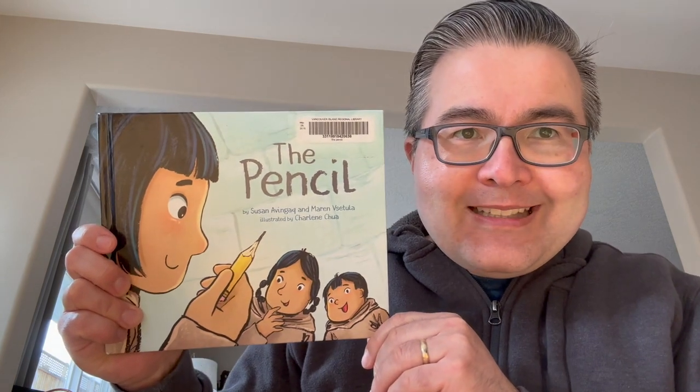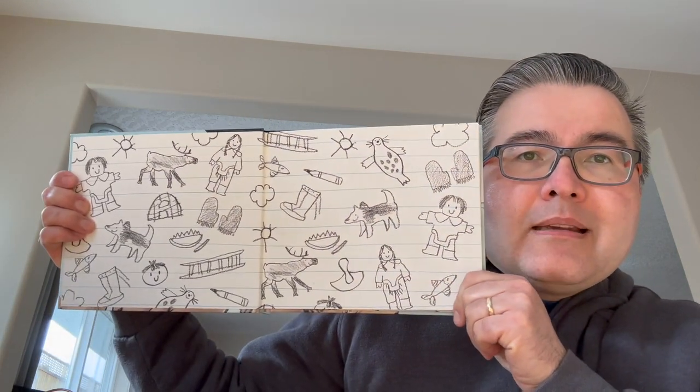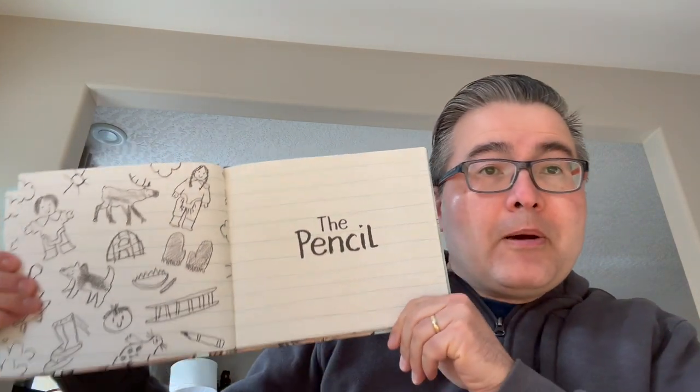And funny enough, it is called The Pencil by Susan Avangak and Maren Vestula, illustrated by Charlene Chua. This story was copyright in 2018. Are you ready? Here we go. There's some great illustrations in this book. The Pencil.